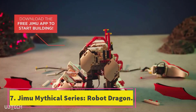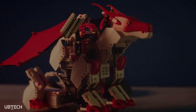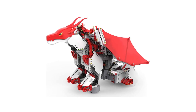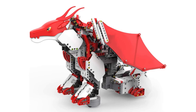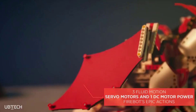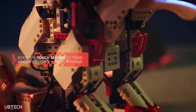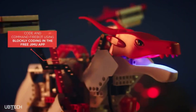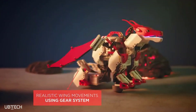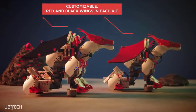Number 7: Jimu Mythical Series Robot Dragon. While every toy here is worthy of being gift-wrapped, this fire-breathing robot dragon takes first place as the coolest. The kit includes 606 pieces, and kids can use Blockly to make the dragon's snout glow red or blue and activate its wings to flap. It can also wriggle from side to side. The dragon has a touch sensor that can be programmed to breathe fire or flap its wings when touched. There's a free app for 3D step-by-step building instructions, and it comes with a DC motor, gears, and more.